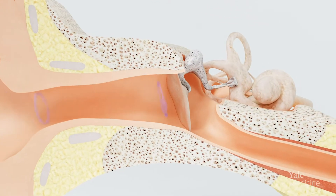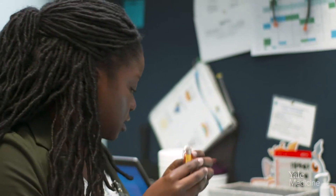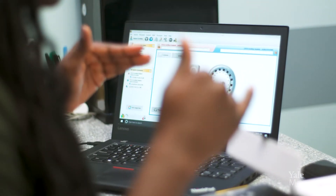A cochlear implant is a device that we can use to restore hearing. It's got two parts: one part is implanted into the inner ear, and then an outer part, which communicates with the inner part, takes sound and transfers it into electrical impulses. It allows us to bypass the damaged inner ear and stimulate the nerve to recreate hearing.